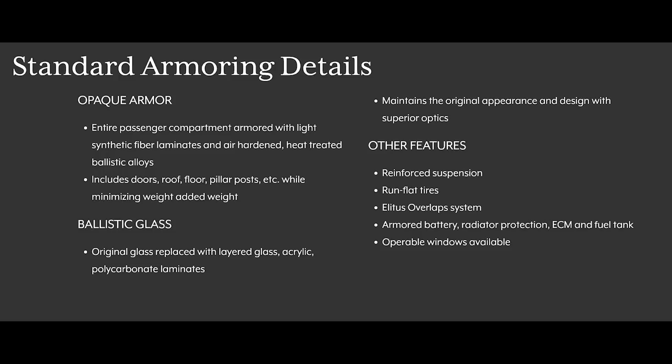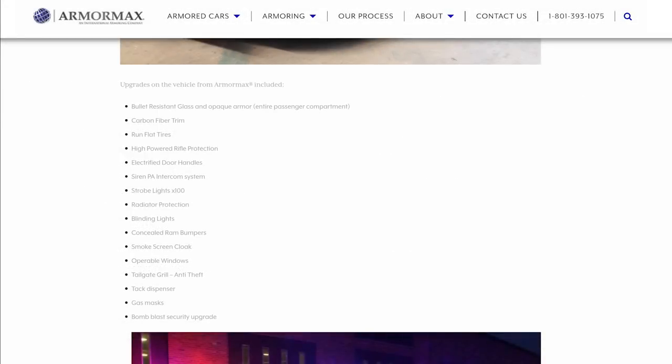Other features that can come with your package include a reinforced suspension, run flat tires, an armored battery, and protection for the radiator, ECM, and fuel tank in case the bad guys try to get into those areas. There's also an extensive list of options as you'll see on screen that you can add on, including electrified door handles, a siren PA intercom system, strobe lights, blinding lights, concealed ram bumpers, smokescreen cloak, anti-theft tailgate grill, tack dispenser, gas masks, bomb blast security upgrade, bomb blankets, an external listening device, and more. Most of this sounds seriously like it's out of a crazy video game, but it can all be added to the Hellcat, and I'm sure to the right person these options can be useful and safe.